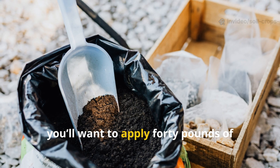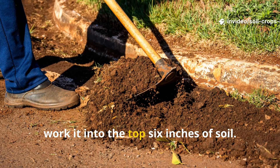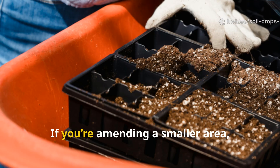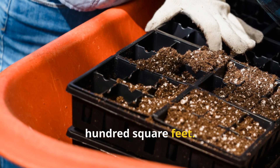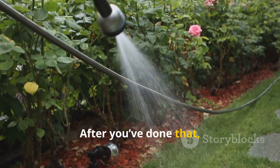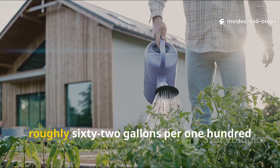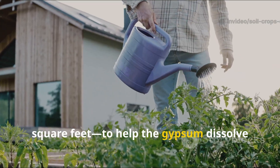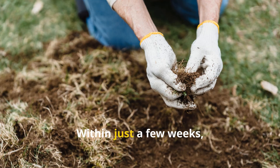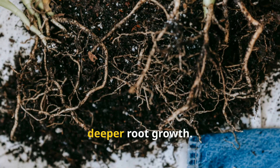Apply 40 pounds of gypsum per 1,000 square feet and work it into the top 6 inches of soil. If you're amending a smaller area, that's about 4 pounds for every 100 square feet. After that, water thoroughly using about 1 inch of water — roughly 62 gallons per 100 square feet — to help the gypsum dissolve and penetrate. Within just a few weeks, you'll notice softer soil and deeper root growth.